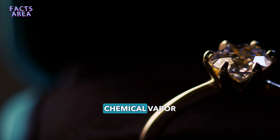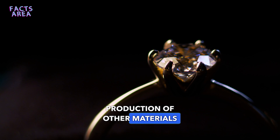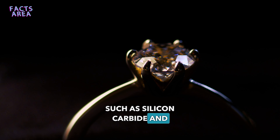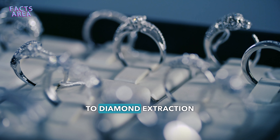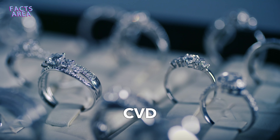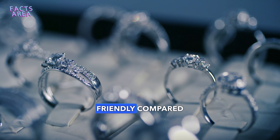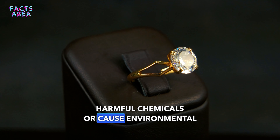CVD, or chemical vapor deposition, is a relatively new process, also used in the production of other materials such as silicon carbide and titanium nitride. The CVD process is more controlled compared to diamond extraction processes, and it is more environmentally friendly, as it does not require the use of harmful chemicals or cause environmental destruction.